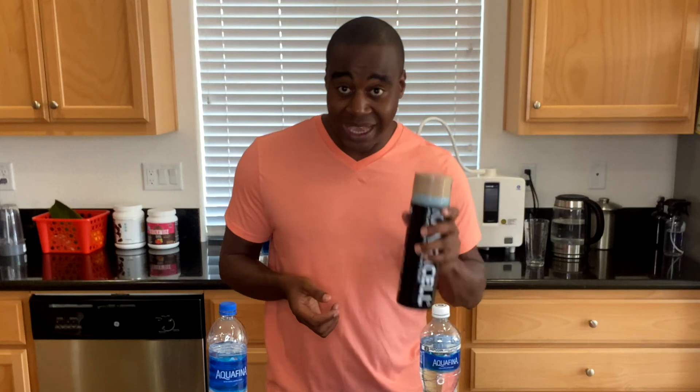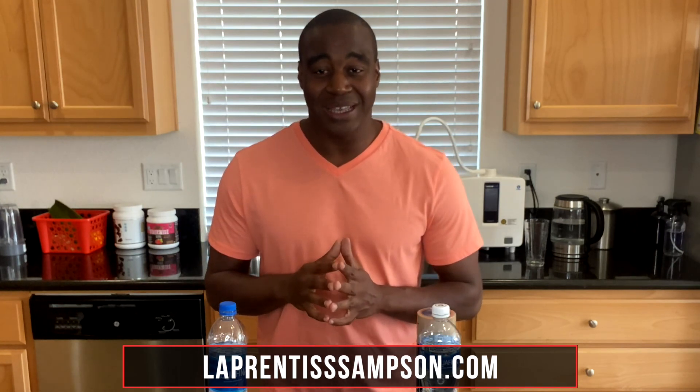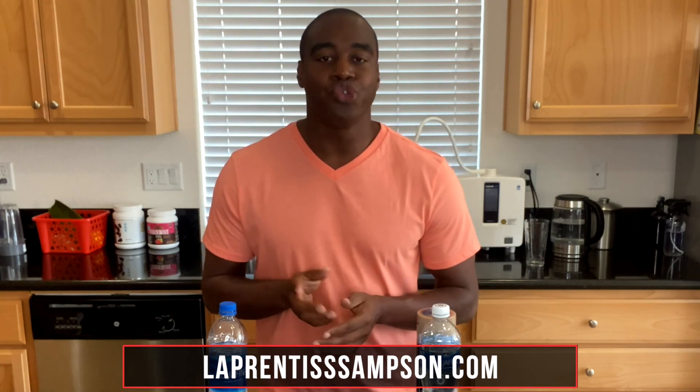However, this anti-Aquafina water did amazing. So if you are serious about improving your health and wellness, I highly recommend hitting that subscribe button and heading over to my website, LaPrenticeSampson.com. Last but not least, if you want videos that are too hot for YouTube, check out my Facebook page where I have more tips, tricks, and tactics. Thanks for watching this video. And remember — if you change your water, you can change your world. Thanks, and I'll see you next time.